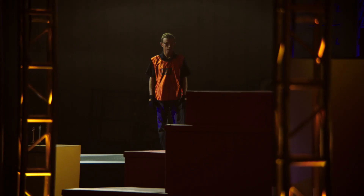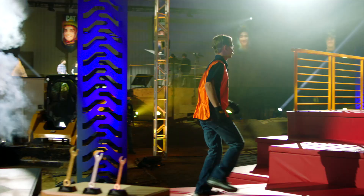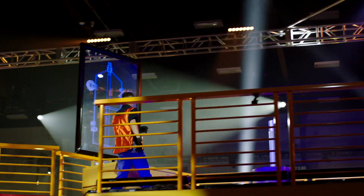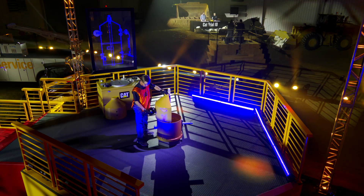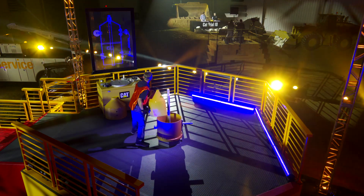Three, two, one. All right, Andrew is off. He is flying up there to the top. We have seen this challenge — first one to grab something. That's the fastest we've seen anyone go for it.